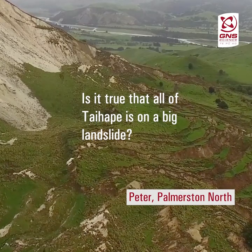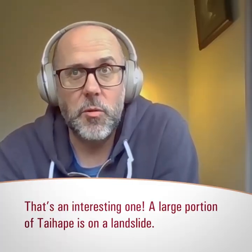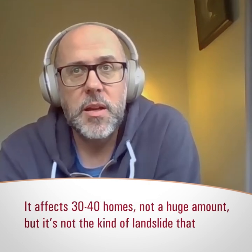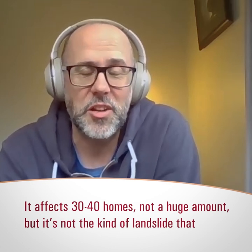Peter from Palmerston North asked: is it true that all of Tī Haupō is on a big landslide? A large portion of Tī Haupō is on a landslide. It affects maybe 30 to 40 homes, so it's not a huge amount.